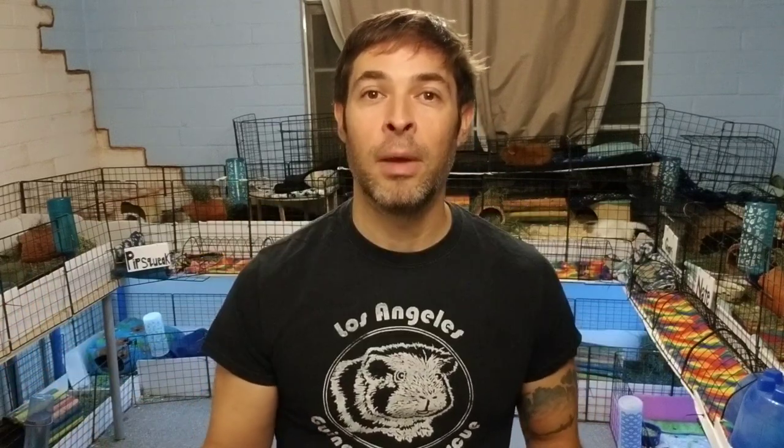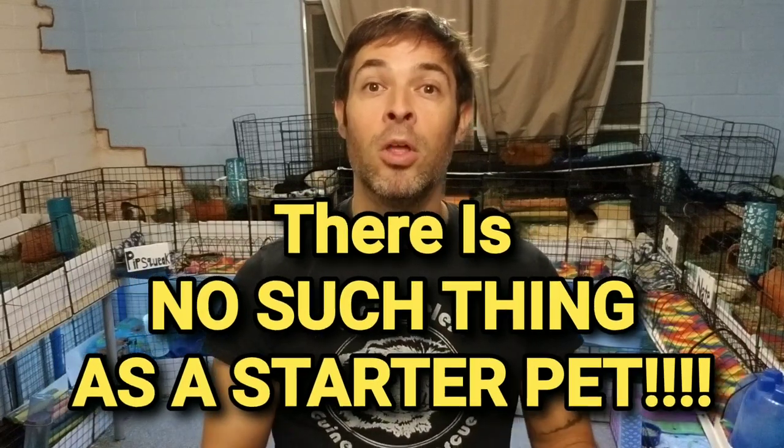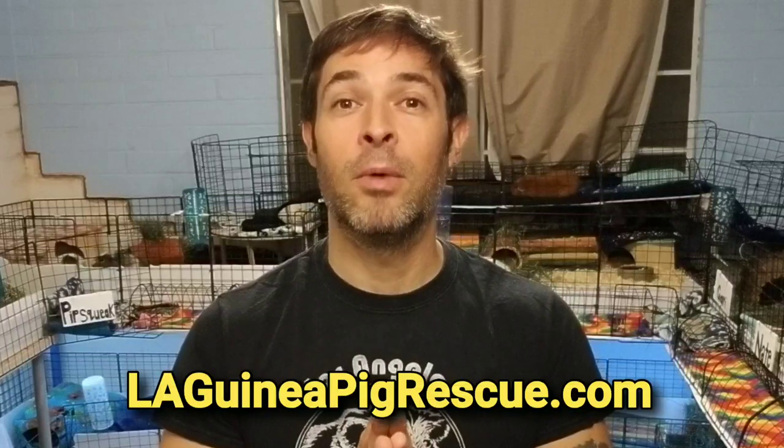In my experience, the number one reason why people surrender their guinea pigs is that they got in way over their head — it was more work than they thought, way more of a time commitment than they expected. They thought guinea pigs were going to be easy starter pets. But there's no such thing as a starter pet — all animals big and small deserve our love, respect, care, and to be treated with dignity.